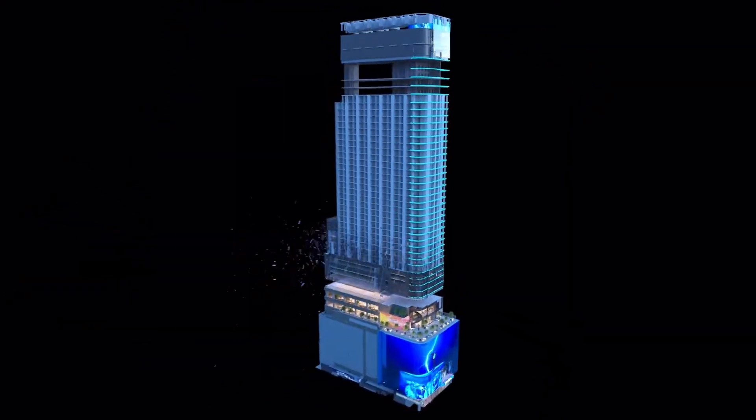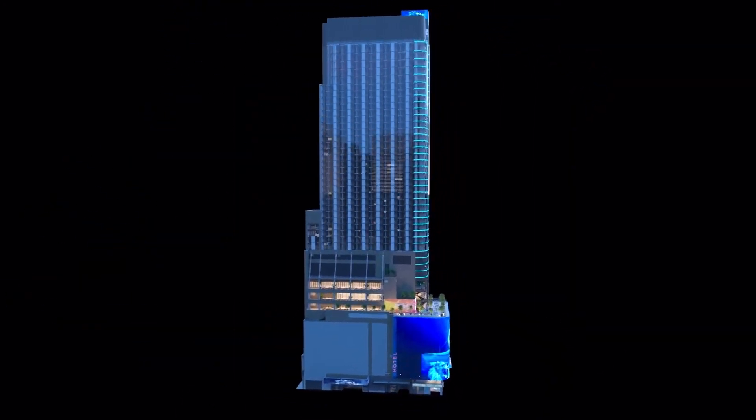This is a purpose-built building. This building was built for the purpose that it's going to be used. Most of the other buildings in Times Square were not built for that purpose.